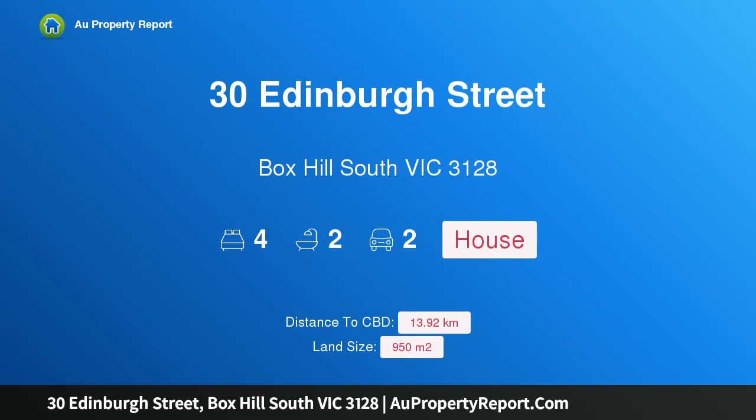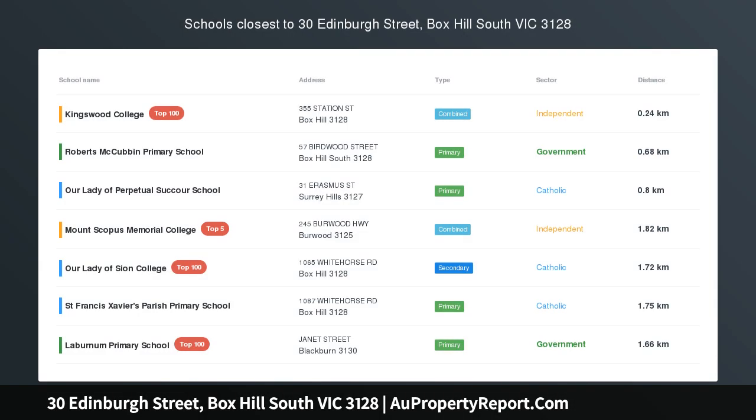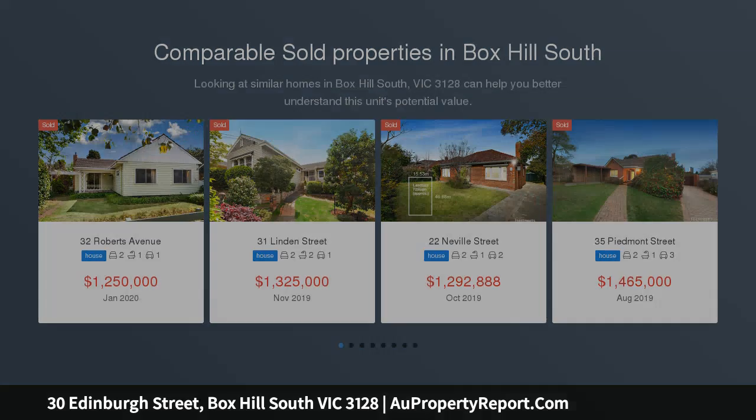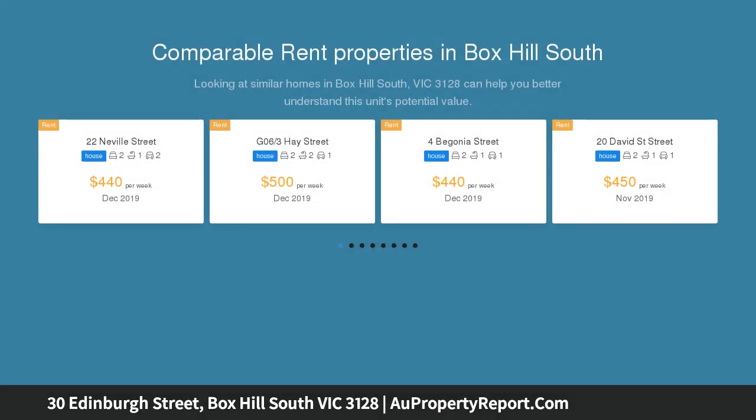Hi, I am glad to introduce Property 30 Edinburgh Street, Box Hill South Victoria 3128, an incredible home of traditional style and contemporary class. When it comes to the absolute epitome of elegance and style, this incredible blend of traditional and contemporary class simply has to be it.